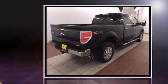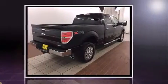It features an automatic transmission, 4-wheel drive, and a 5-liter, 8-cylinder engine.